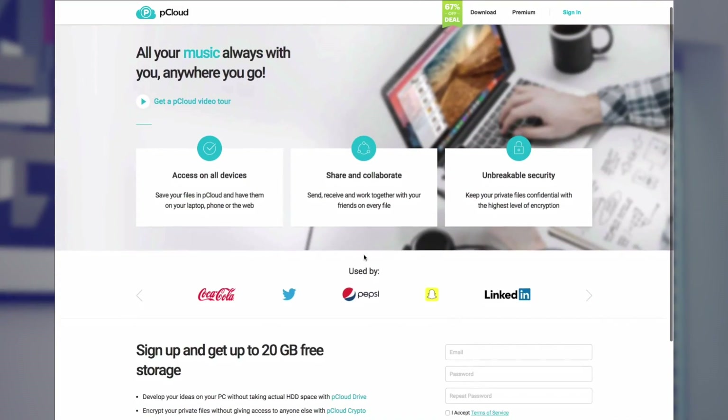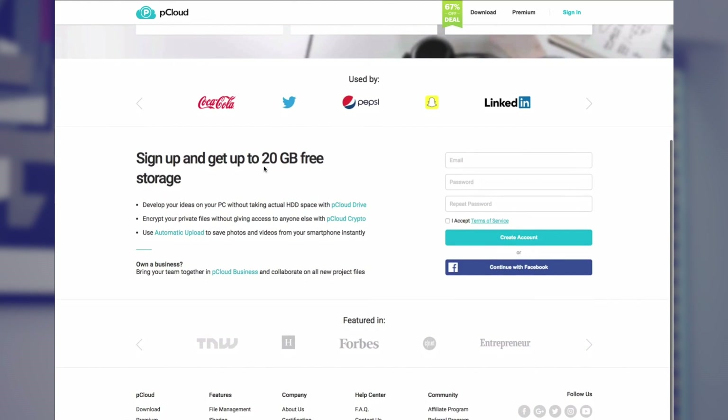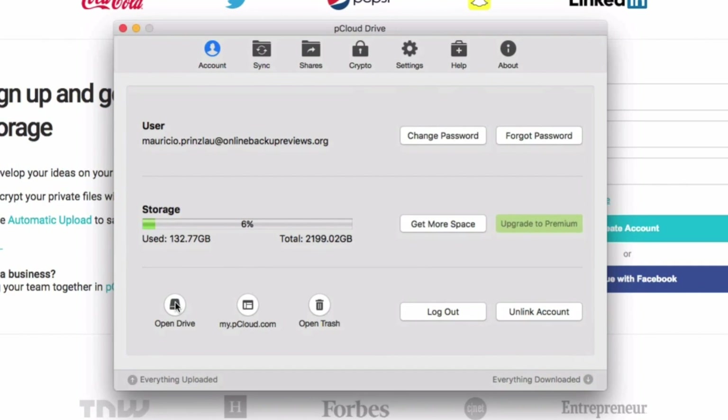pCloud is certainly our favorite because we just love the service and privacy the Swiss company provides. It offers 10 gigs right off the bat, which you can expand to 20 if you refer your friends — a common practice with storage providers. Though 20 gigabytes is less than some of the other providers we like, pCloud places no limitations on their use, unlike others, and also offers the protection of Swiss privacy laws, making it a clear winner. With pCloud Drive, you can even free up much-needed hard drive space on your computer by moving files entirely to the cloud.